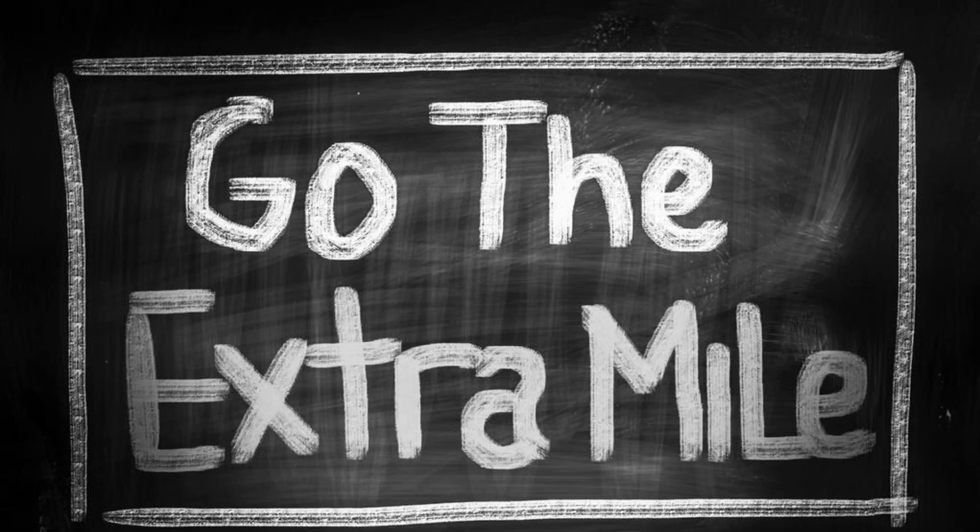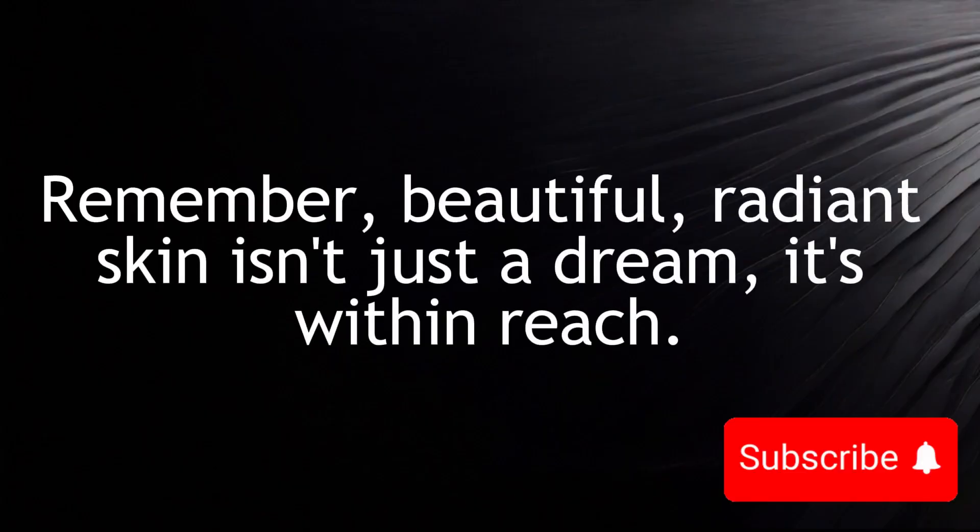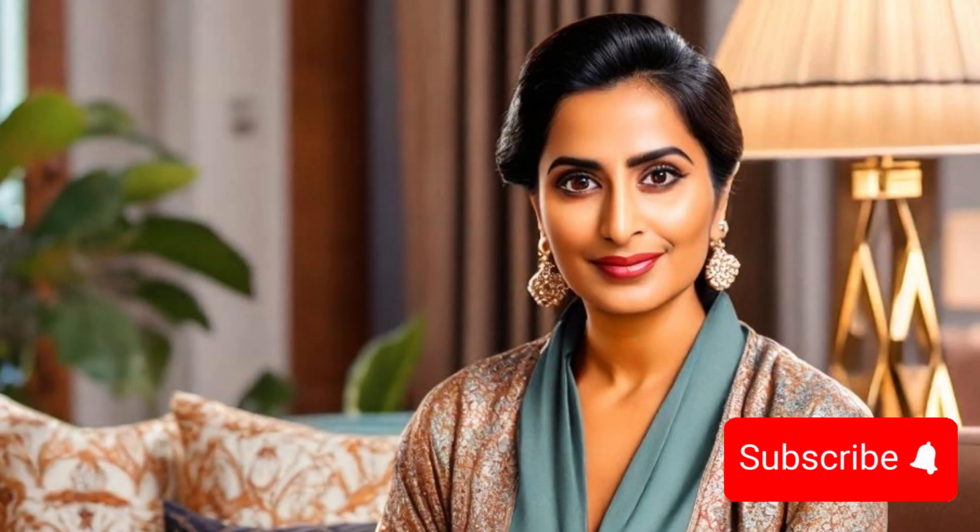But why go the extra mile? Because the results are worth it. So ditch the one-and-done routine and cleanse properly. Whether you choose double or triple cleansing, the key is to listen to your skin — experiment, find your perfect cleansing routine, and witness the transformation. Beautiful, radiant skin isn't just a dream, it's within reach. The secrets of double and triple cleansing are unlocked — it's not just about removing makeup, it's about unlocking the potential of your skin. Until next time, stay empowered and stay beautifully you.